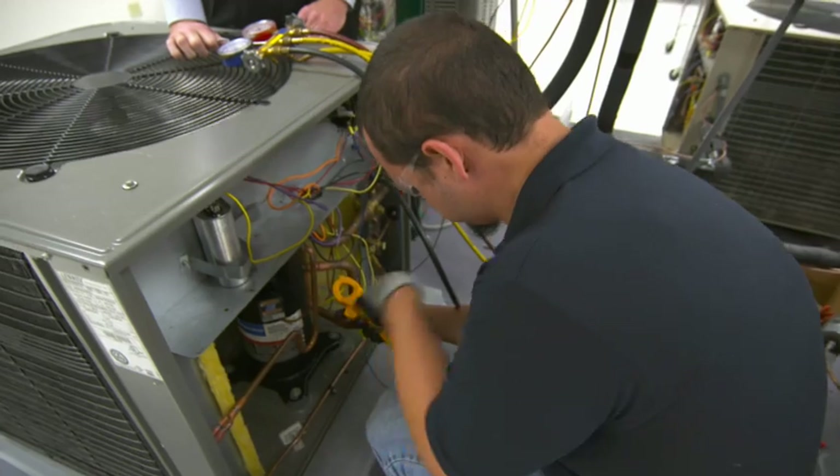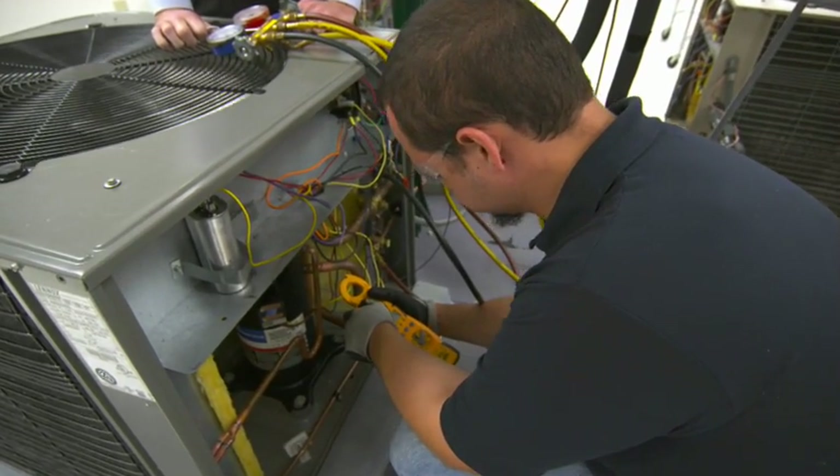If I can do it, anyone else can do it. I went from not knowing anything to being a certified technician. My bosses are already talking about putting me in my own truck and getting out in the field — something they weren't thinking about for me four weeks ago.